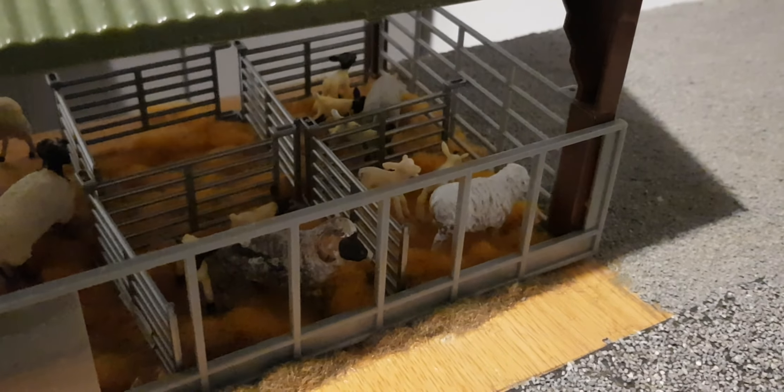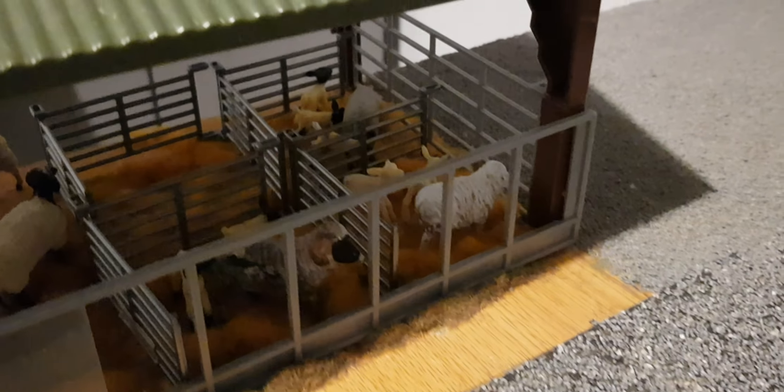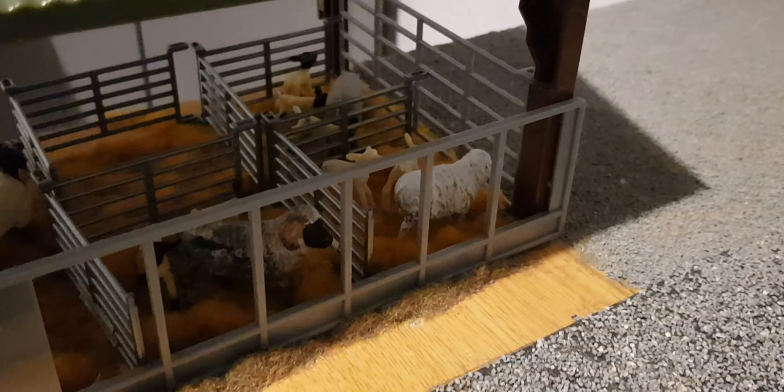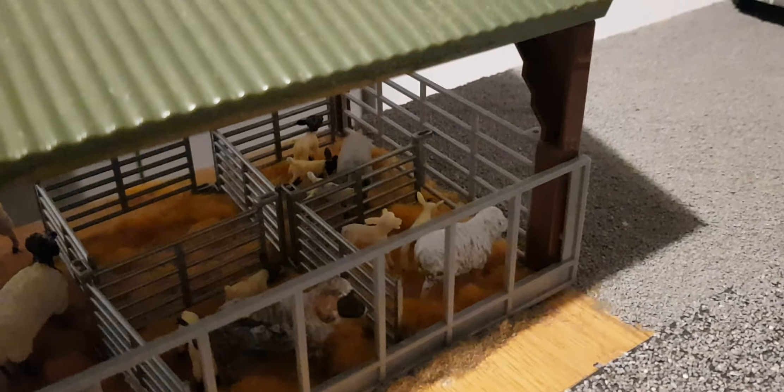Here we have the two ewes that lambed this morning and they're some of the favourite sheep. We've set up a fourth pen just in case. We weren't expecting two ewes to give birth today, but they both had twins and they're looking healthy.